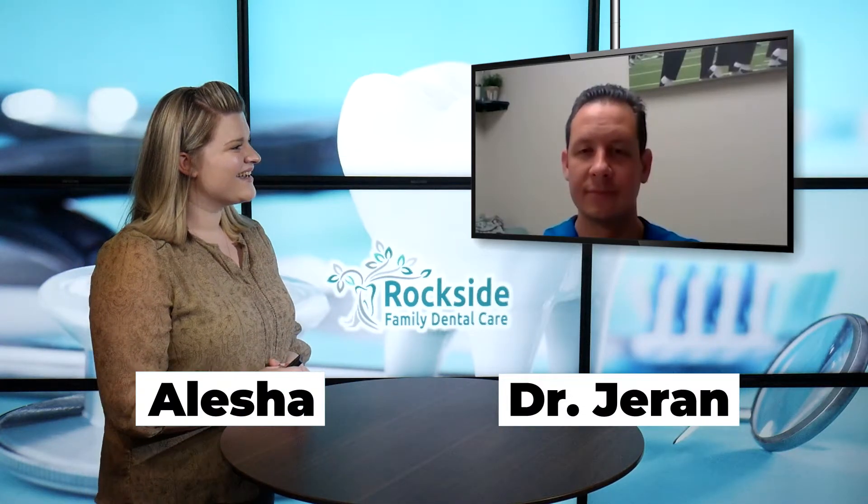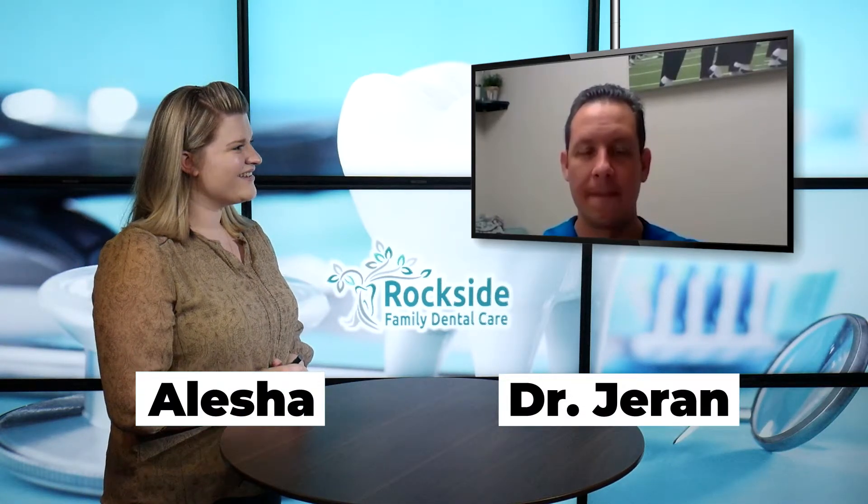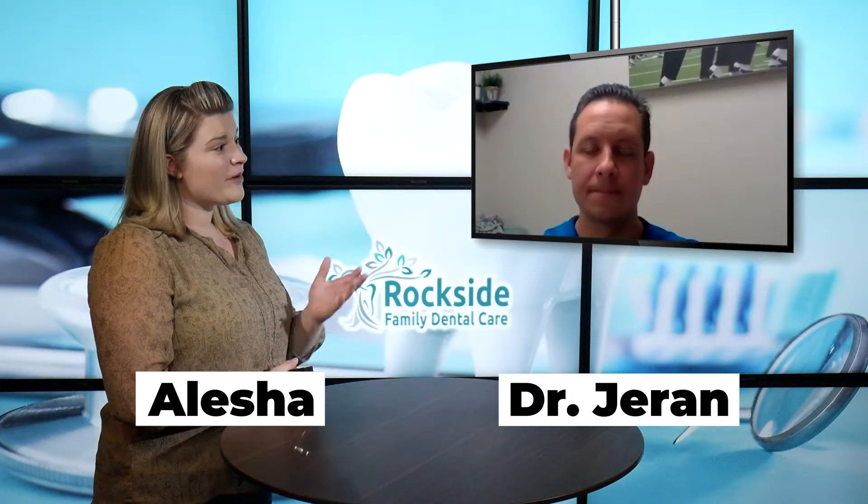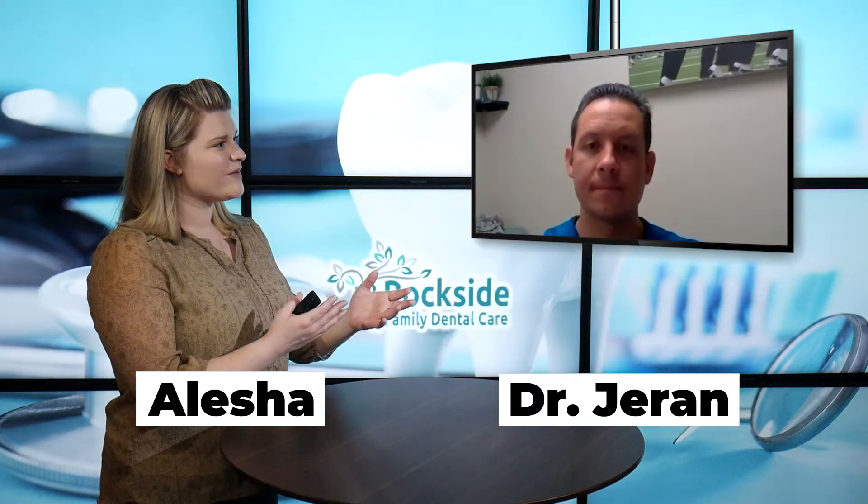Hi, Dr. Duran. How are you today? I'm good, how are you? Good, thank you. Thank you for joining me. So today you've brought a topic for us. I'm going to go ahead and let you tell us what our topic is.